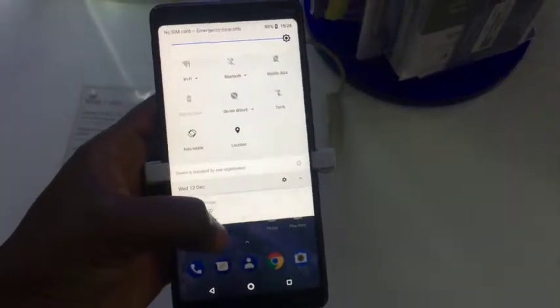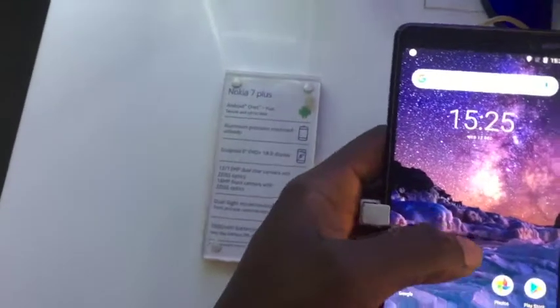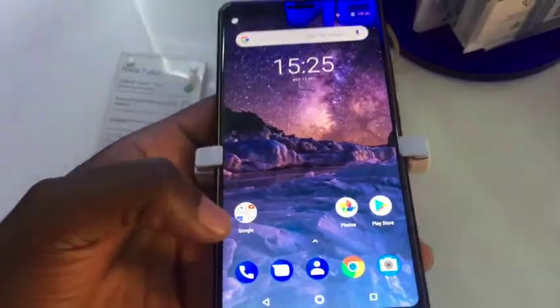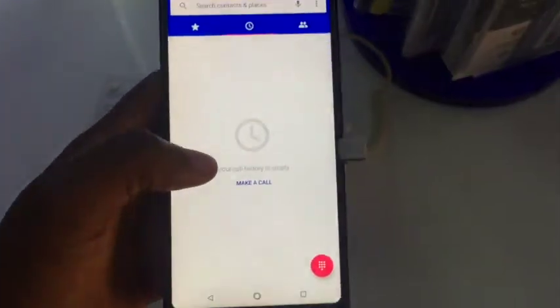As far as the camera is concerned, the Nokia 7 Plus packs a 12 megapixel primary camera and a 13 megapixel secondary camera on the rear, and a 16 megapixel shooter for selfies — so great for pictures to an extent.